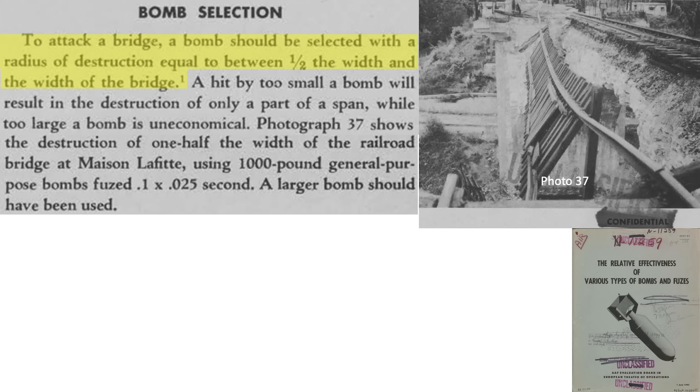Bomb size should be based on its damaging blast or fragmentation radius, sized from one-half to full bridge width. A bomb that is too small will not effectively damage the bridge, and one that is too large is not economical. In this image, only one of the two parallel rail lines was destroyed by a 1,000-pound general-purpose delayed fused bomb — a larger bomb should have been selected.